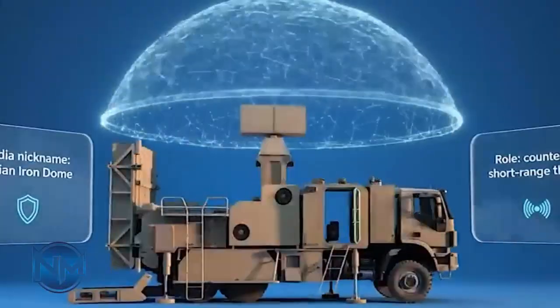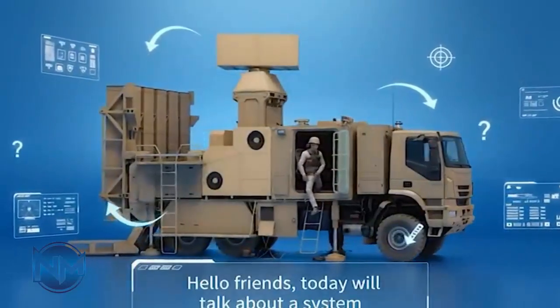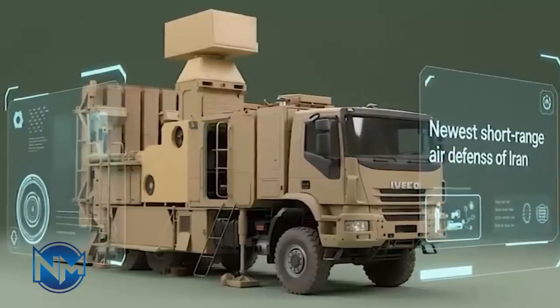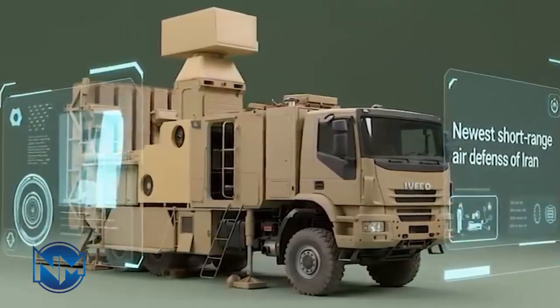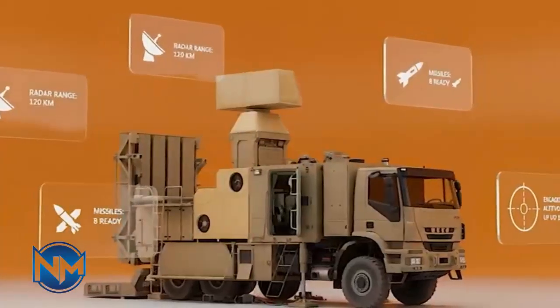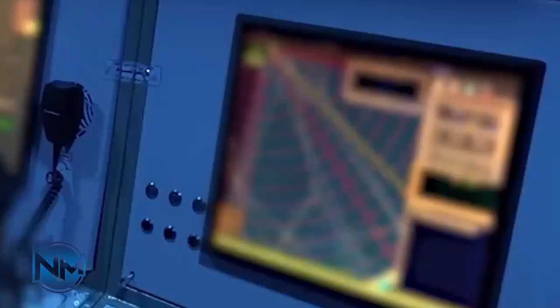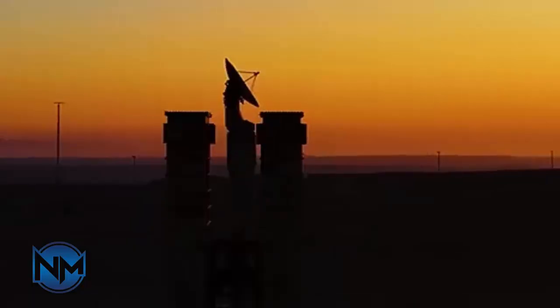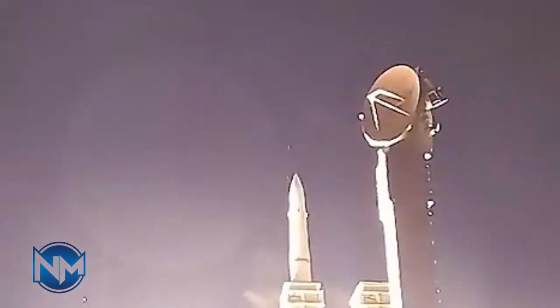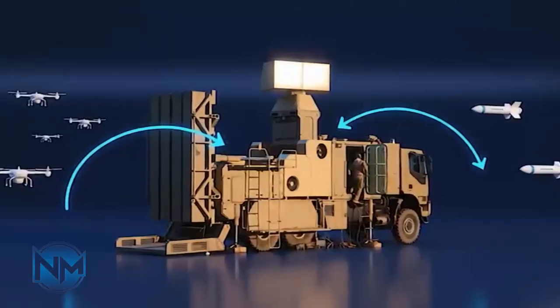Air defense is not built around a single weapon — it is a layered system, with each layer designed to counter specific threats at different ranges and altitudes. The Zubin missile is believed to fall into the category of short- to medium-range air defense, a critical layer designed to protect military bases, radar installations, missile launch sites, and strategic infrastructure. These systems are especially important for countering low-flying aircraft, drones, helicopters, and cruise missiles — threats that long-range systems may not always engage efficiently. According to Iranian defense sources, the Zubin missile is a surface-to-air interceptor developed domestically to enhance point and area defense capabilities.